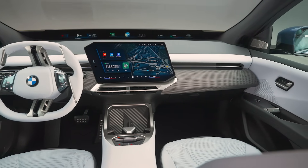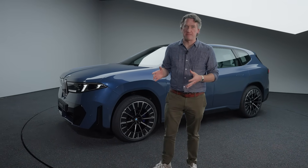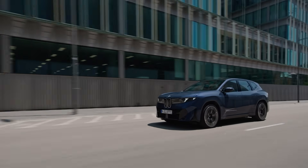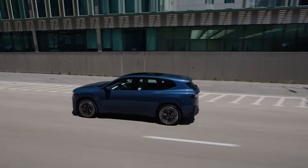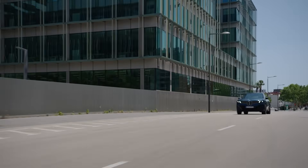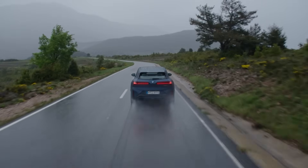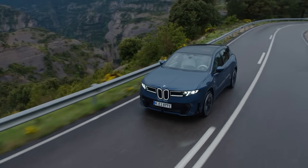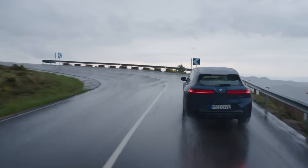The iX3 may look like just another BMW, but under the skin it's a high-tech powerhouse. It packs BMW's next-generation cylindrical battery cells with 20 percent more energy density than the previous generation. It's a 108 kilowatt-hour pack, promising up to 800 kilometers of range in Europe — that's 497 miles — and in the United States they're targeting 400 miles of EPA-rated range. The official rating will come later, but we can expect this thing to be a range powerhouse.